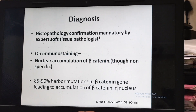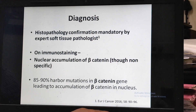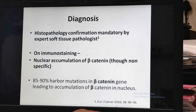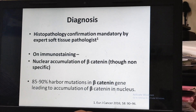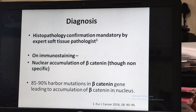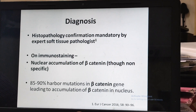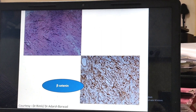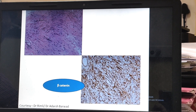The diagnosis of Desmoid tumor should be confirmed by an expert histopathologist — someone who looks after bone and soft tissue tumors regularly. On immunohistochemistry, the characteristic feature is the presence of beta-catenin. 80 to 90 percent of patients have a beta-catenin gene mutation. This is how beta-catenin looks — the brown color predominantly located in the nucleus.